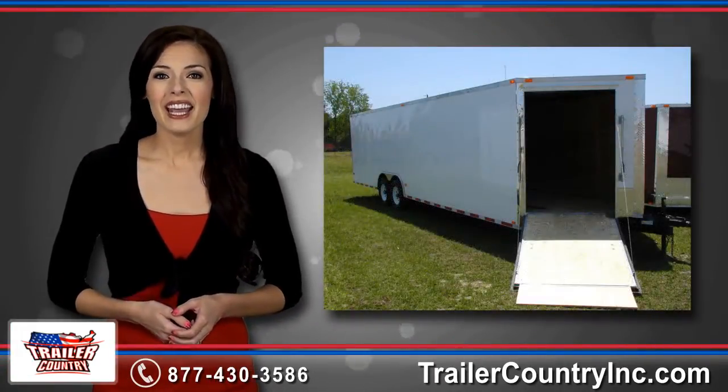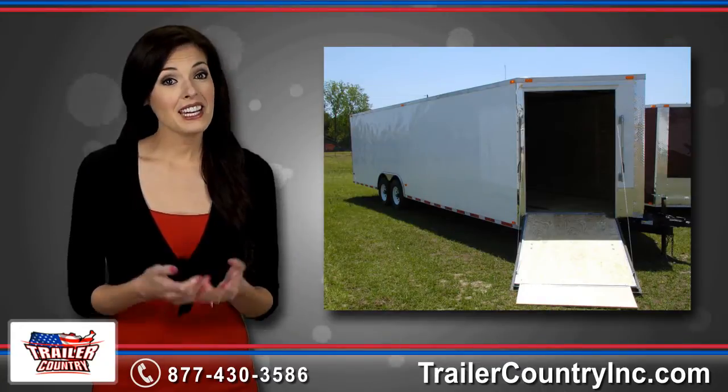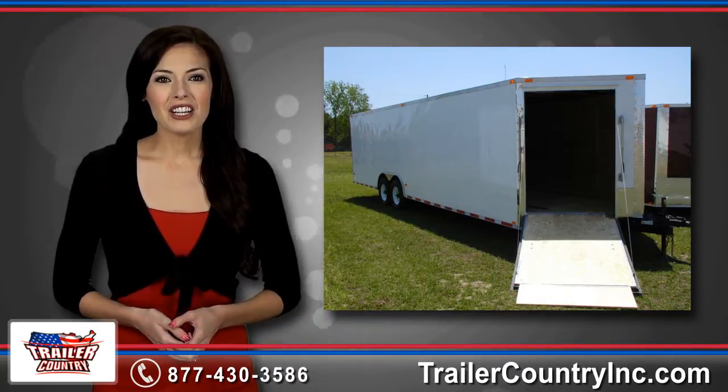Whether you're hauling a snowmobile, ATV, four-wheeler or any other off-road toy, Trailer Country is here to help.